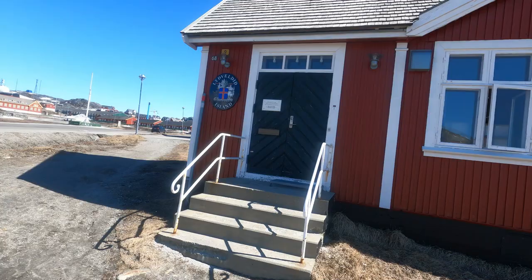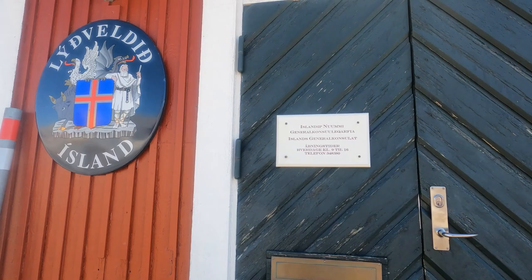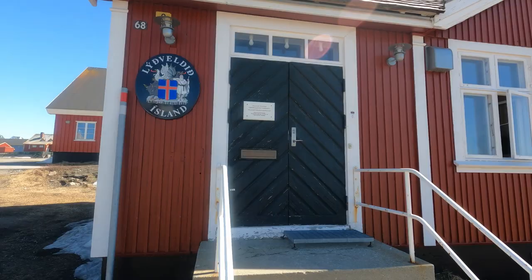I think this is the consulate of Iceland — this is the Icelandic flag, here in Nuuk. It's just a small wooden building.